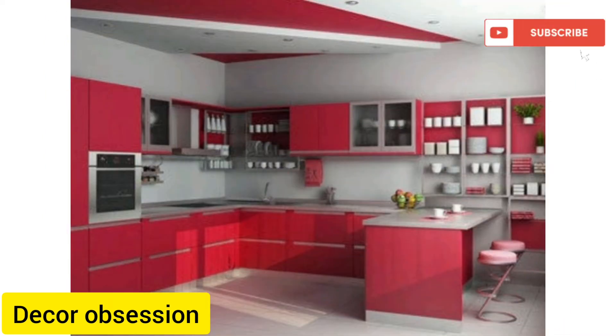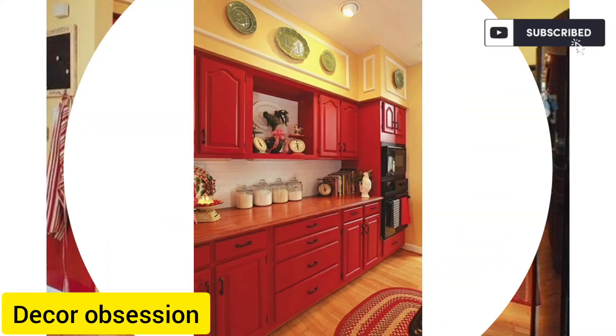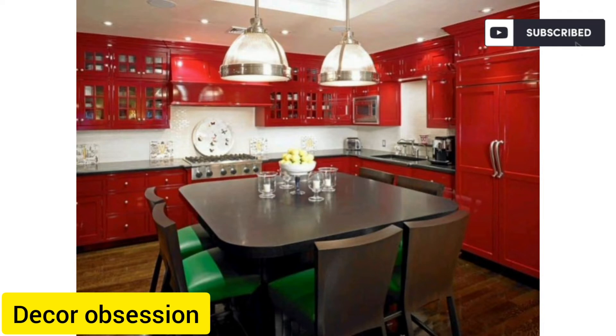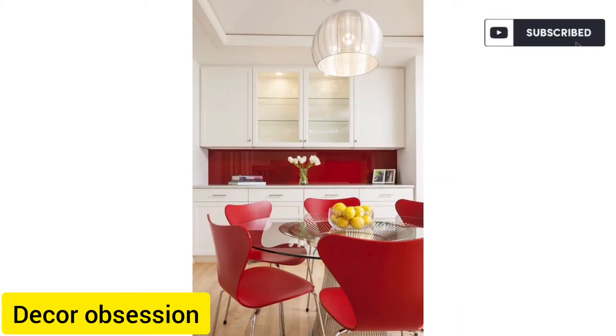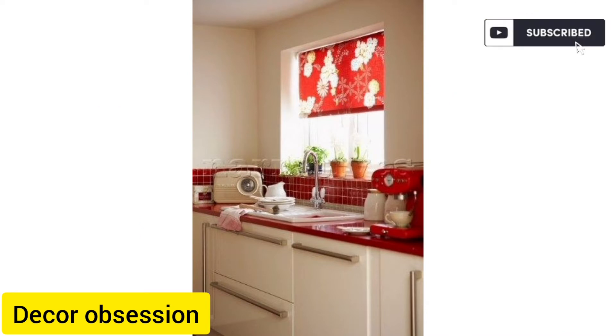If you are designing your kitchen, then this video will be very beneficial for you. This video contains beautiful designs of kitchens. I have added a lot of designs so you can get different types and different ideas for your kitchen design.